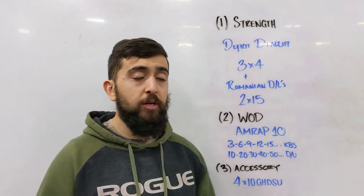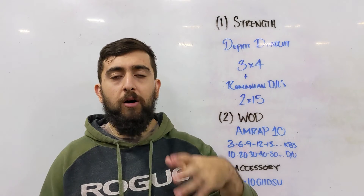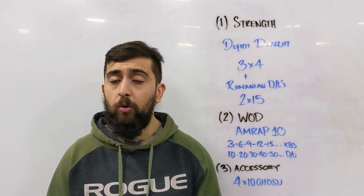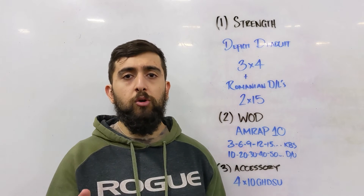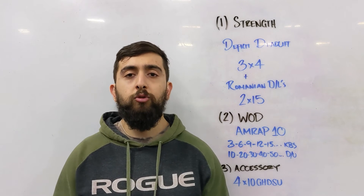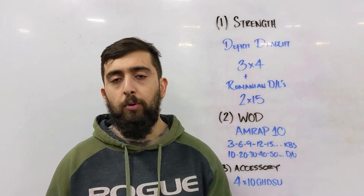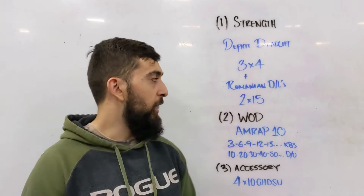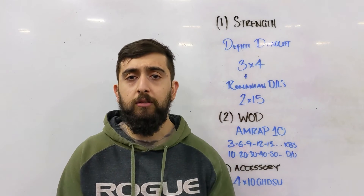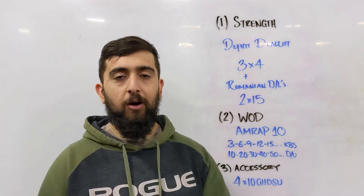Make sure you track your WOD and your strength work on SugarWOD. We implemented this for the gym — you can check our blog on how to sign up, or go to your app store on iOS or Android, download SugarWOD, and join CFW Health and Fitness. The password is posted on our whiteboard at the gym. Use that access code to join and the WODs will be posted in the whiteboard tab. Track it so you know what to compare to in the following weeks.